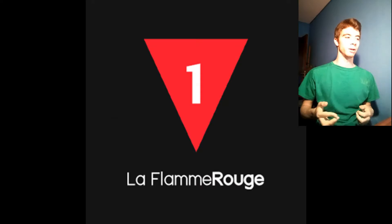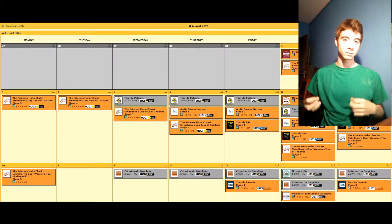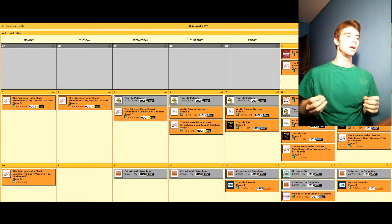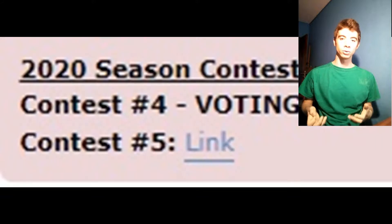I use this site, which is La Flamme Rouge. It's a very useful site — it's where I go to check the profiles of every race. It's my most reliable source, and often they have contests which involve creating routes, and it can be everything and anything pretty much. I don't decide what happens here.